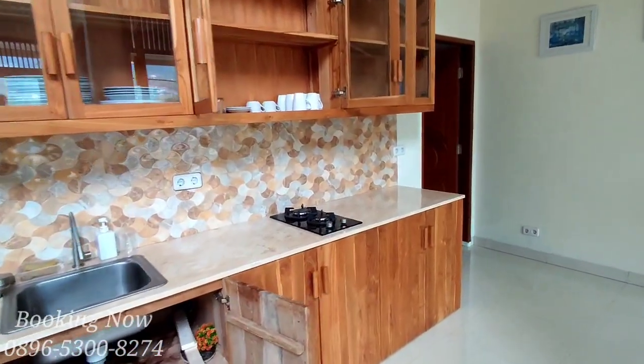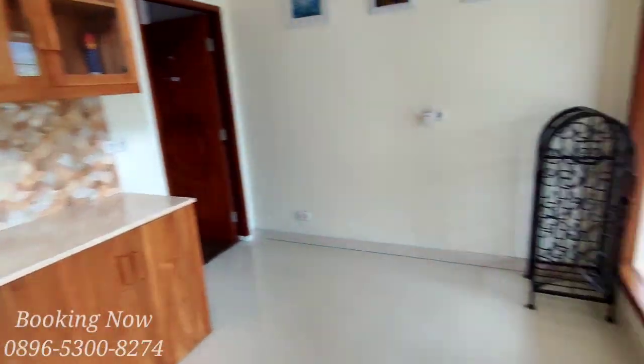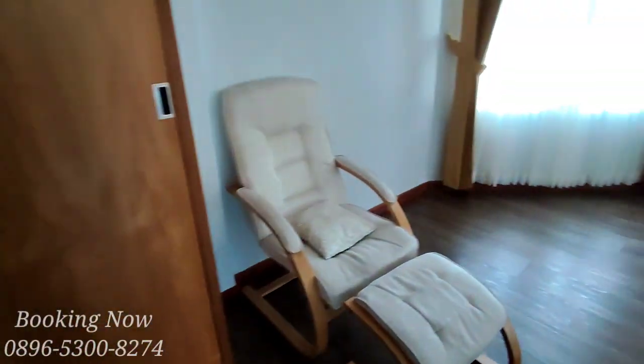Di dekat ruang tengah ini tersedia juga dapur bersih. Di villa ini ada 2 dapur, yang satu dapur kotor dan yang kedua dapur bersih.